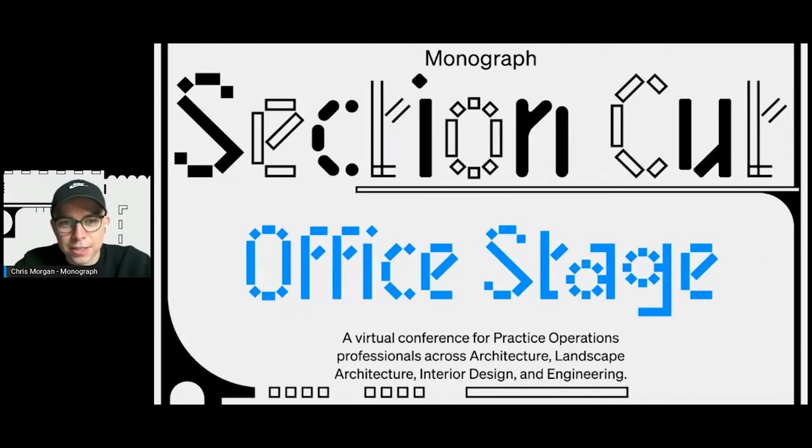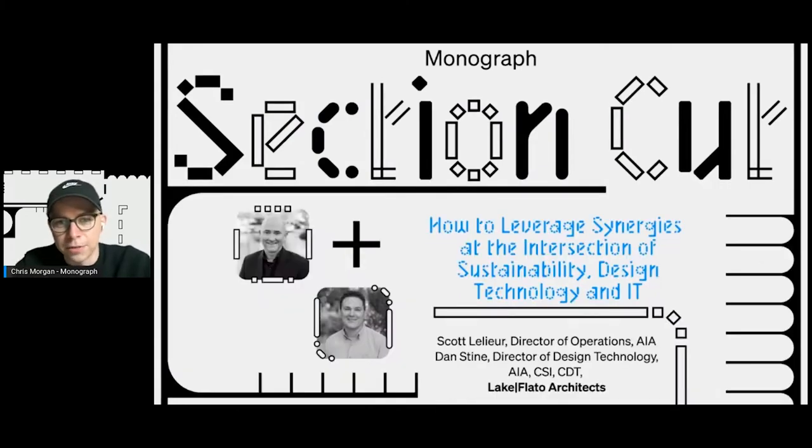I'm delighted to introduce Scott Liddler and Dan Stein from Lake Flato Architects in a fireside chat about how to leverage synergies at the intersection of sustainability, design technology, and IT. Scott is Lake Flato's Director of Operations. He brings strong leadership and oversight to human resources, finance, management, and business operations, ensuring that internal processes maximize the firm's capabilities and growth capacity. He has an M.Arch and MBA, with a diverse background as an architect in both small firms and the world's largest multinational engineering company, AECOM, and launched and sold a startup in the television broadcast industry.